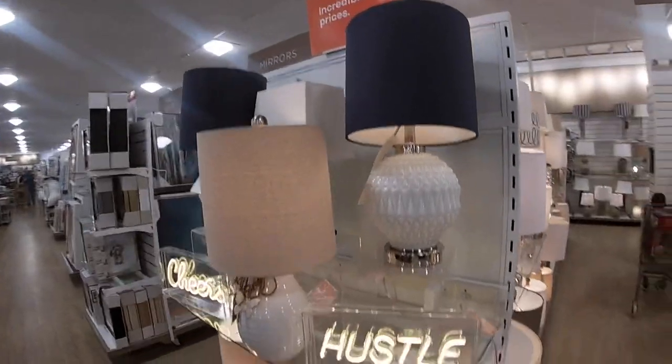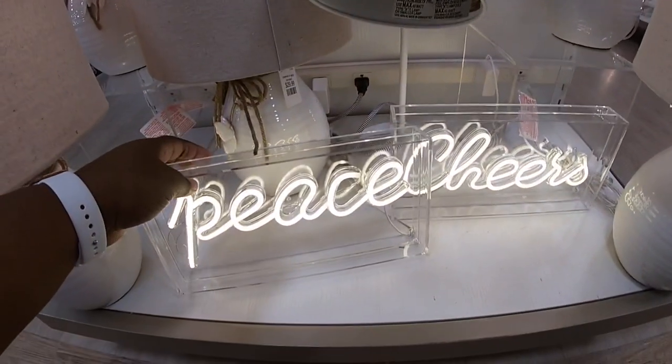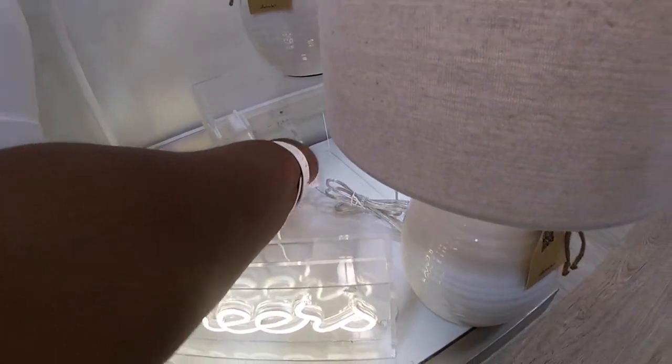This is pretty — it says Hustle. And Cheers. How much are these? In peace. I don't see a price. Let's see — they are $40.